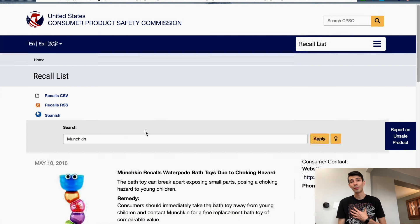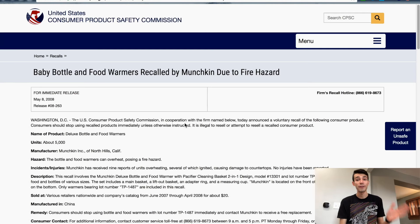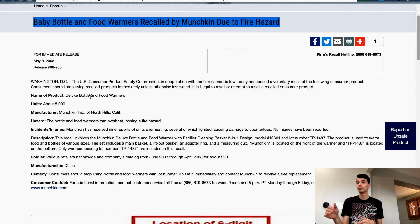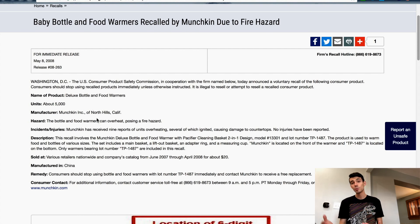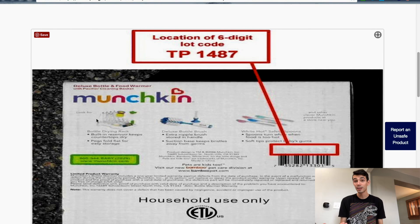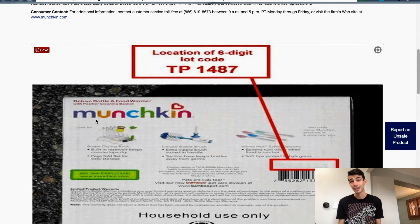I recommend searching for the brand instead of searching for individual items. You may not be able to find the individual item, which is a good thing. And if you search for the brand, you're probably going to get a short list — and if it's a super long list and you're having a hard time finding the individual item, then the quality of those items are not something you really want to be selling on your eBay account anyways.